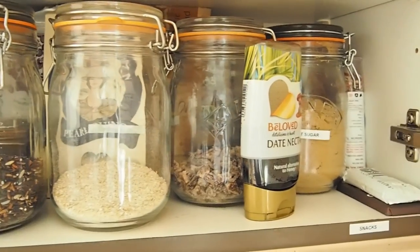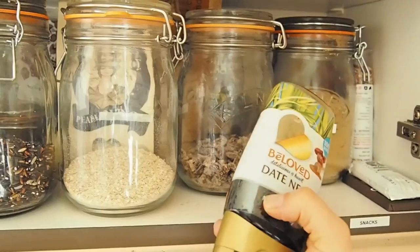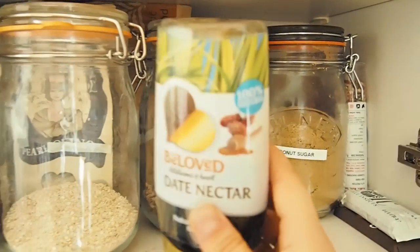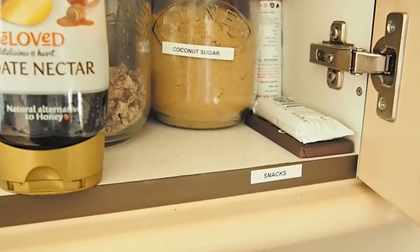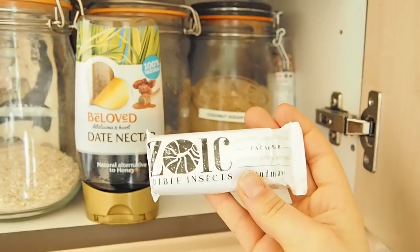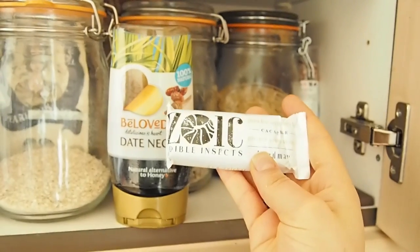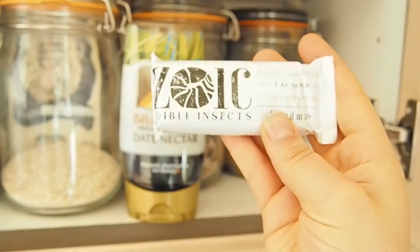And then this comes to the sweet section. So this is really yummy, beloved date nectar, got some chopped dates, some coconut sugar in the back, which if you've never tried before is like a really yummy, caramelly, sweet taste. And then I tried to get organised and label stuff — so snacks. There's only a few snacks here, but this Zoic, which is an insect bar — I'm not kidding, it is made of insect flour — but it actually tastes really yummy, and apparently is the future.